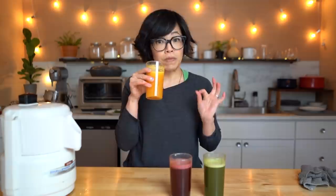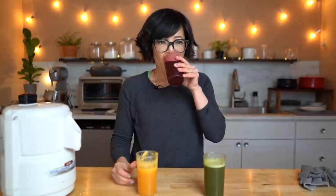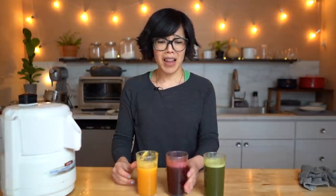Cheers! That one's got a nice little tropical feeling — you've got the pineapple, the orange. It's delicious. That combination of pineapple and orange together is so refreshing, with a little bit of lemon and tartness. I think I taste a little bit of the ginger in this one. Very nice. It's hard to choose a favorite — I like them all.